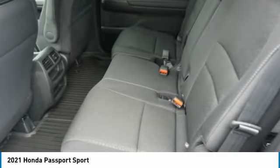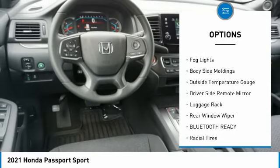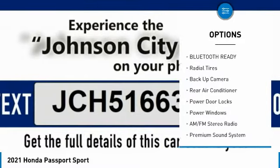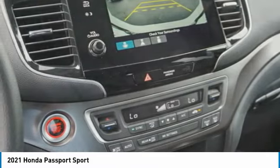Here are some of this vehicle's great options: four-wheel drive, alloy wheels, rear spoiler, anti-lock braking system, fog lights, body side moldings, outside temperature gauge, driver side remote mirror, luggage rack, and rear window wiper.